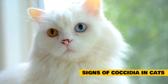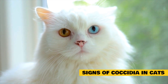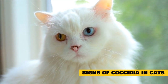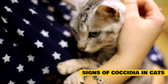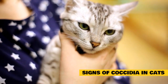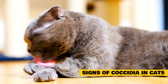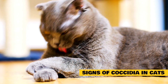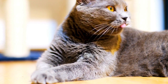Signs of Coccidia in kittens include watery or mucousy diarrhea that is sometimes streaked with blood. A severe infection can cause weakness. Signs of a possible infection with Toxoplasma may include no signs at all, or the cat may display excessive tiredness or sleeping, weight loss, fever, excessive eye discharge or squinting, difficulty breathing, diarrhea, vomiting, loss of balance, seizures, or weakness. Pregnant cats infected with Toxoplasma may deliver stillborn kittens, and male cats seem to be at higher risk for Toxoplasma than female cats.